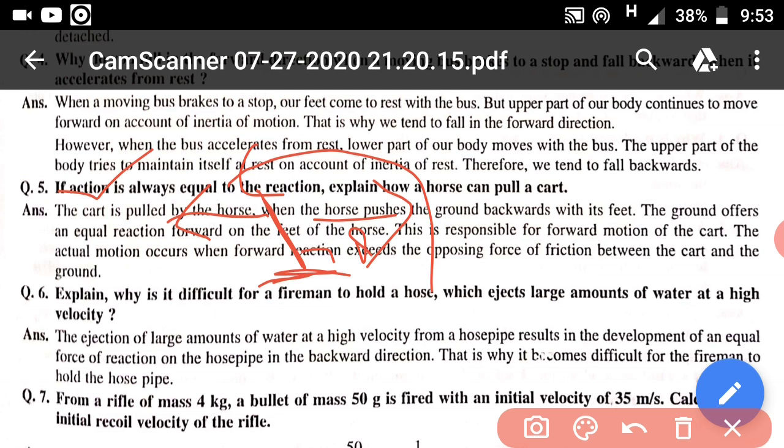Question number 6: explain why it is difficult for a fireman to hold a hose that ejects a large amount of water at high velocity. This happens due to the third law of motion. When water ejects with high speed from the hose, it exerts a force in the forward direction. According to the third law, there is a reaction force in the backward direction, which makes it difficult for the fireman to hold the hose.